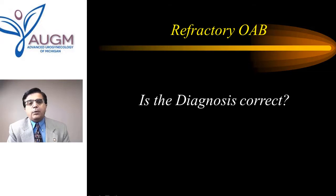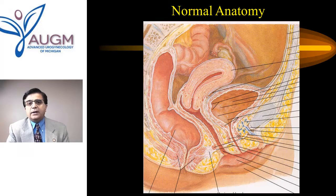The most important thing we try to do initially is to see whether the diagnosis is correct. Sometimes patients may state that they have urgency and urgency leakage, but they may actually have stress incontinence. So it is very important to make sure, before embarking on management of refractory overactive bladder, that our diagnosis is correct.